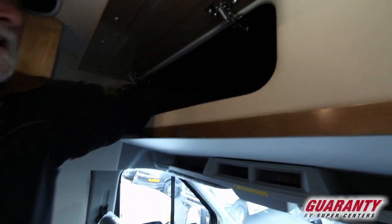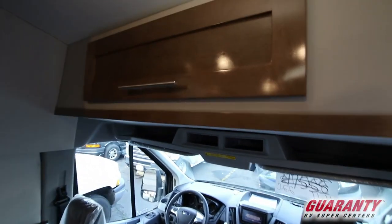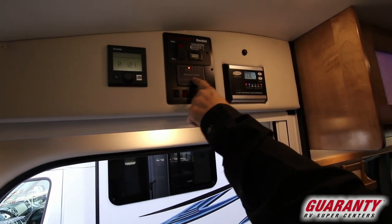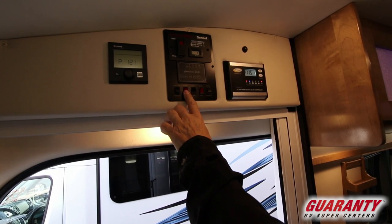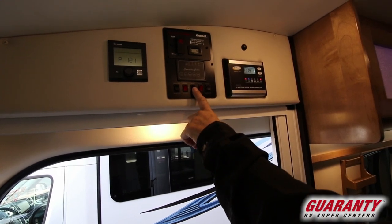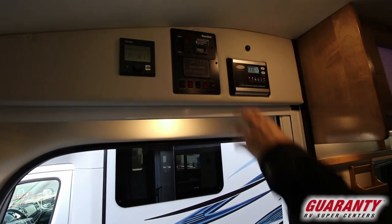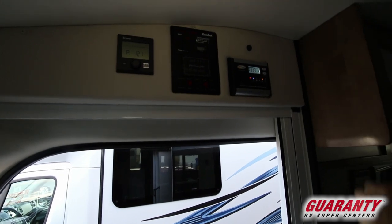Storage up on top — there's a nice deep cubby in here. Then we have the command center: your Truma heater, generator start switch, tank capacity, awning extension, awning power, awning light so it's got a light in the awning, water pump, battery disconnect switch. If you hit this it's just turned off. Your solar is still working, still charging your battery.